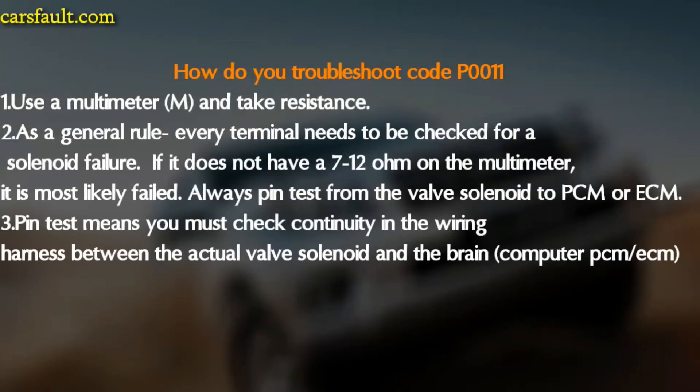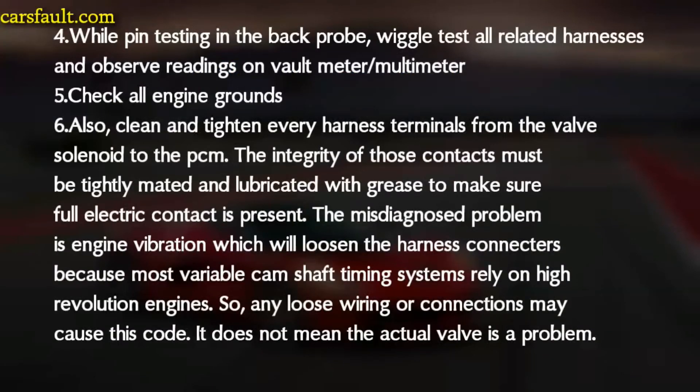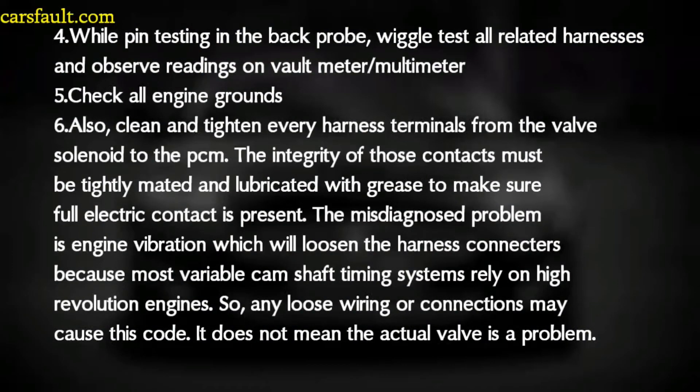Always perform a pin test from the valve solenoid to the PCM or ECM. The pin test means you must check continuity in the wiring harness between the actual valve solenoid and the computer — PCM or ECM. While pin testing, back-probe the related harness and observe the reading on the multimeter. Check all engine grounds, and clean and tighten every harness terminal from the valve solenoid to the PCM. The integrity of these contacts must be verified and lubricated to make sure good electrical contact is present. A common misdiagnosis is engine vibration, which can loosen the harness connectors, since most variable camshaft timing systems run on high-revolution engines.